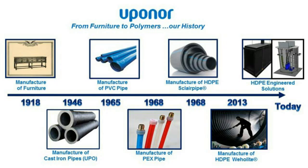So to start — who is Uponor? Uponor started in 1918 as a furniture manufacturer. From furniture manufacturing they made metal bed springs, which led to needing a metal forge, which led into the manufacturing of cast iron piping back in the mid-1940s.